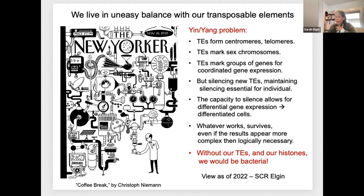I suggest to the students that without our transposable elements and our histones, we would be bacteria. And that also gives them some pause for thought.